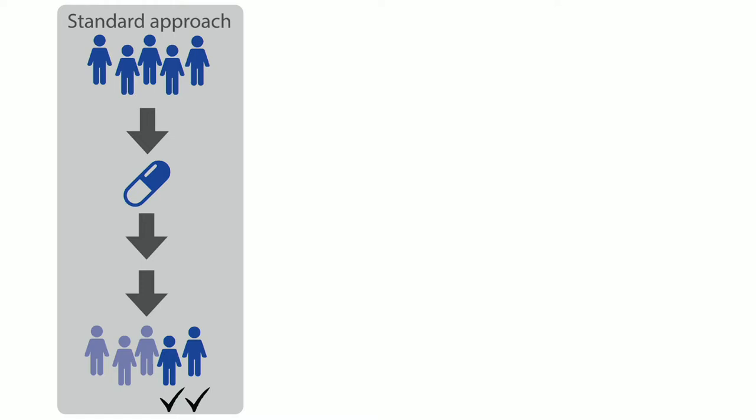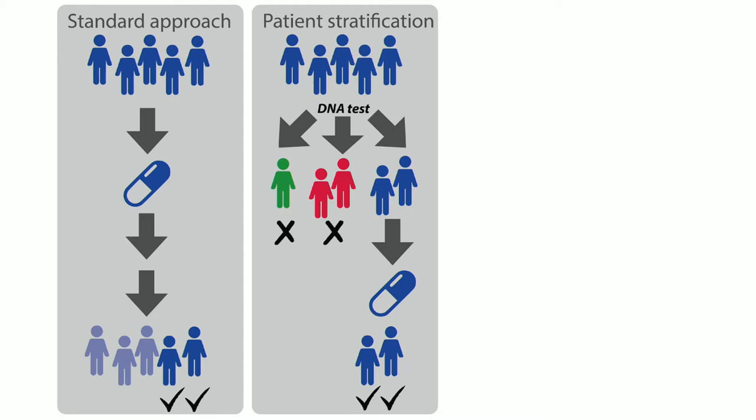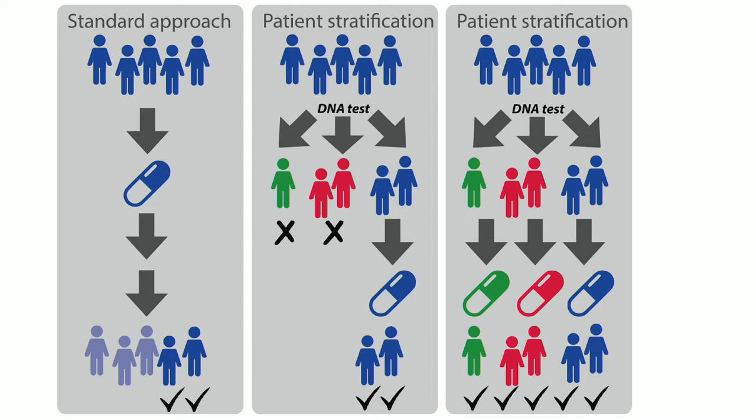The solution is to offer these people a DNA test. Within this group that you were treating all the same before, you can now see there are three different types of people, and only the blue are responding to this drug. If you give those people this particular drug they respond, and if you don't give it to the others you avoid negative side effects. You can get even more sophisticated by tailoring drugs and giving different groups different drugs, so everybody gets a good outcome.